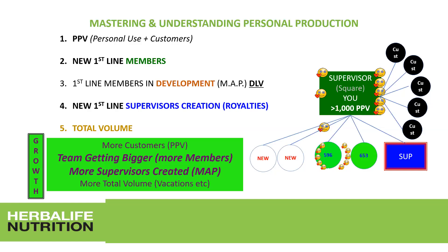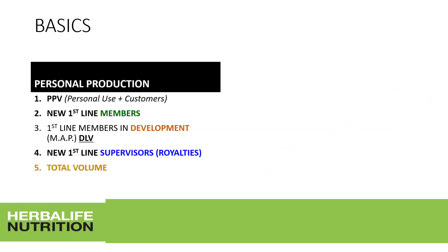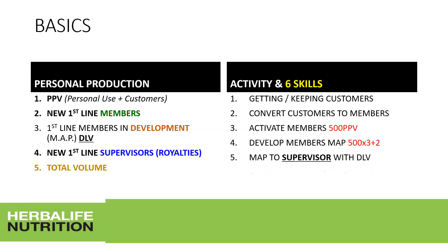More customers, bigger team, more members, more supervisors created through MAP, and more total volume points — this is what we focus on because it means growth. There are several skills to learn around personal production. Some you may already know, others you'll need to get used to. The six key activities should always be mastered: getting and keeping customers, converting customers to members, and looking for people who want to join for the business.